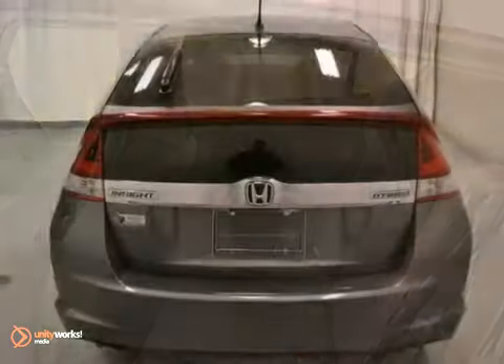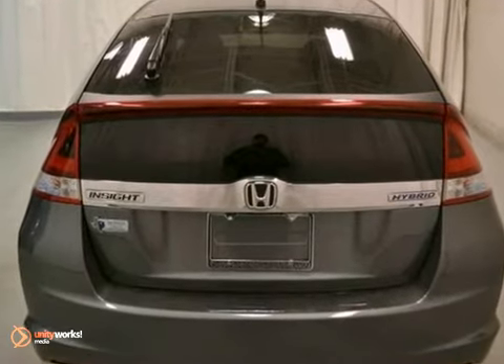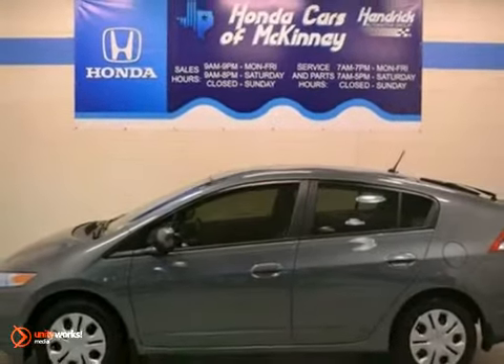And with tinted glass and a full factory warranty, this Honda won't be here for long. Come in for a test drive.